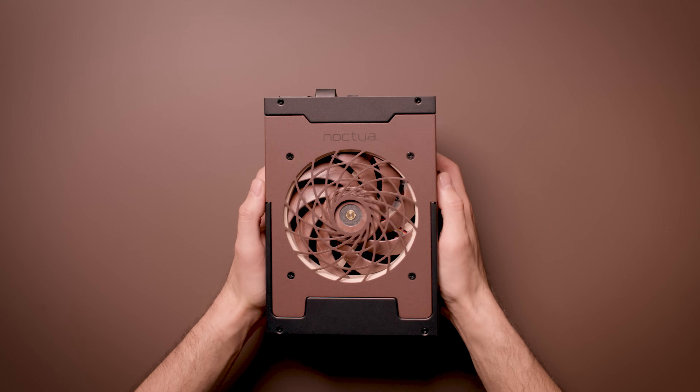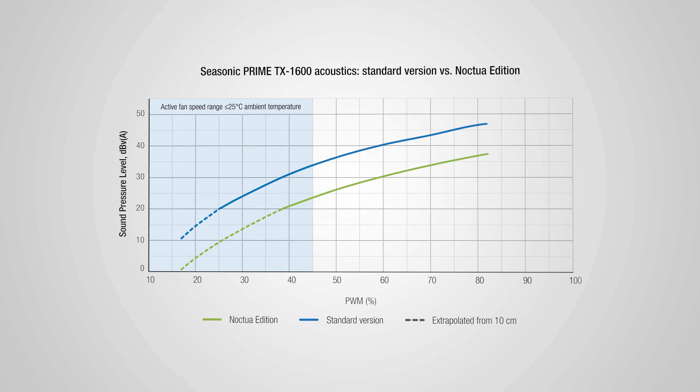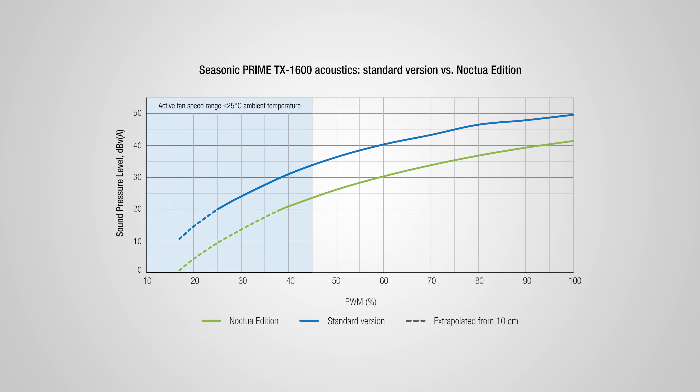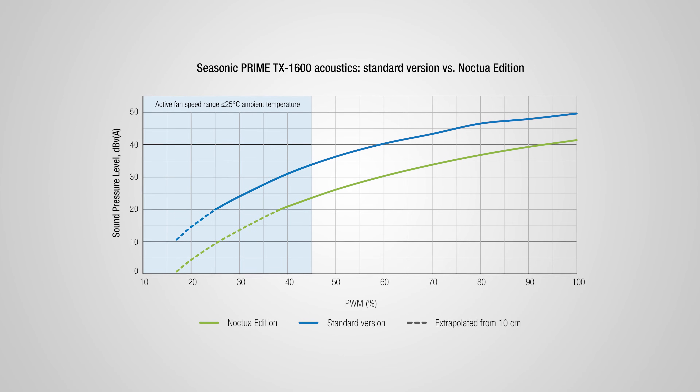Both versions of the power supply are very quiet, so the improvements at lower fan speed settings can be measured only at close range in surroundings with very low ambient noise levels. Therefore, noise levels below 20 dBA were measured at 10 cm and extrapolated to 1 m of distance. This way we can show how the Noctua edition remains quieter even at the lowest settings, before the power supply goes into hybrid mode and switches off the fan completely.